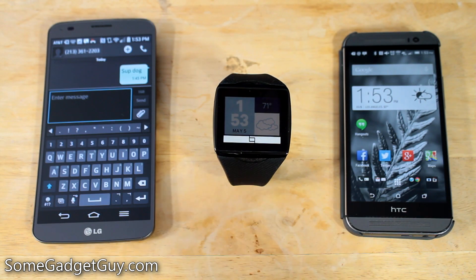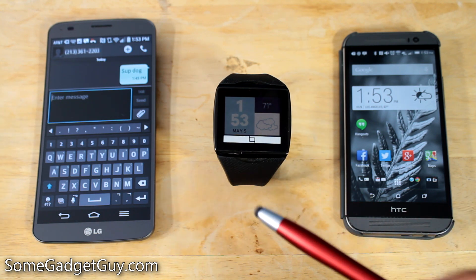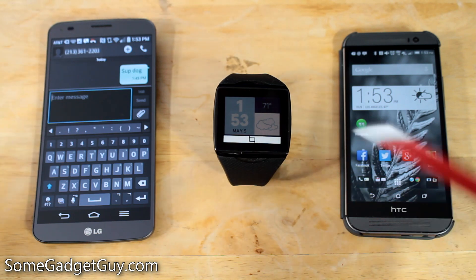Hey everybody, SomeGadgetGuy here with a quick update on the Qualcomm Talk. I just posted an article about this on the blog, and the update has already rolled out. Qualcomm is continuing to update their Talk smartwatch with features that are actually hardware features that we didn't even know were inside the watch, and this is super exciting.